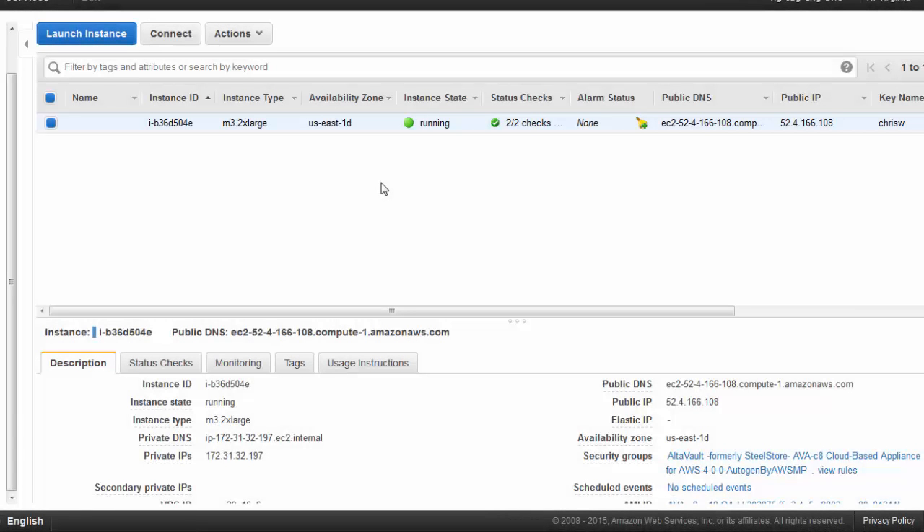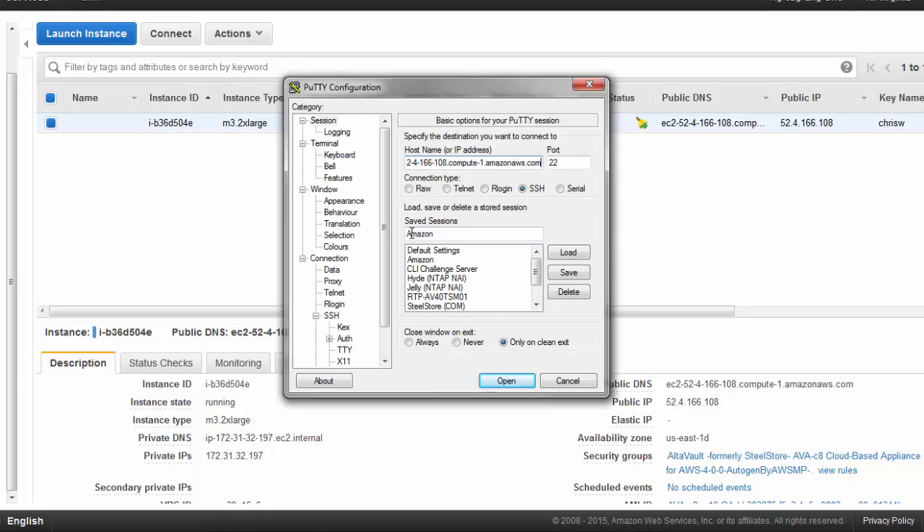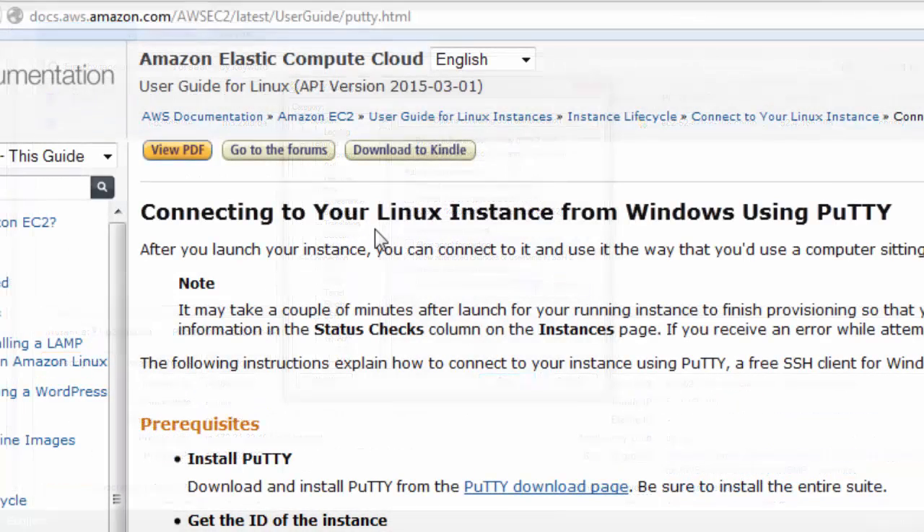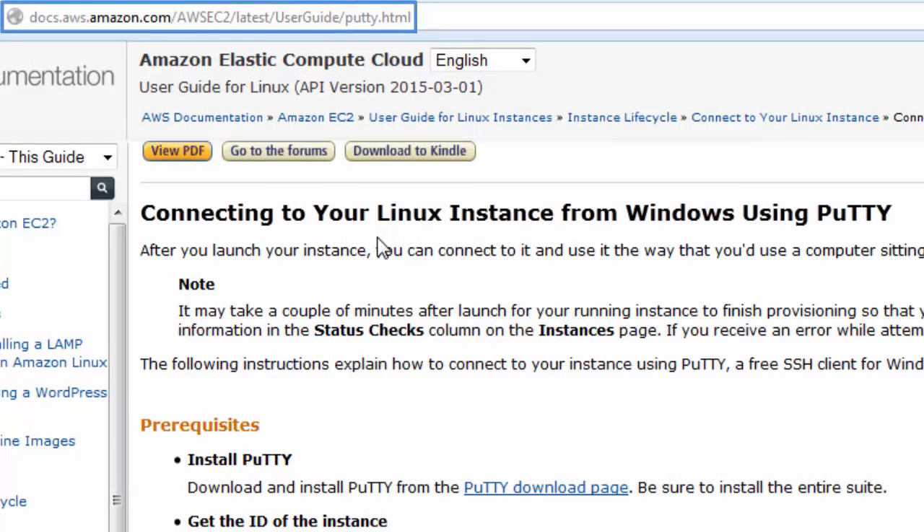When the instance completes deployment, we can locate it within the AWS Management Console. If the instance isn't automatically started after initialization completes, let's go ahead and spin it up. After it's up and running, let's log into the appliance. Capture the public DNS name of your appliance and start an SSH program such as PuTTY. You'll want to SSH to the appliance using the security key pair file that you generated and set up for the AltaVault instance. If you're using Windows and PuTTY, refer to the following AWS page to properly configure the key pair file for use with PuTTY.